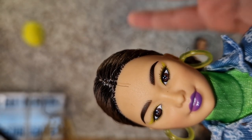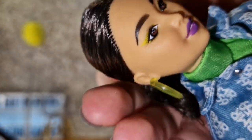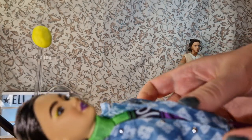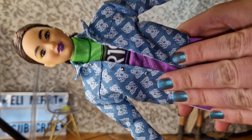She comes with these very nice removable green hoops. I really like them — they're one of my favorite pieces about her.